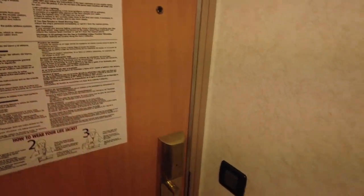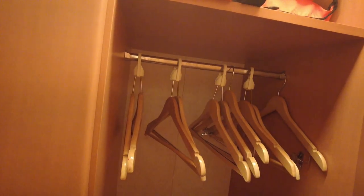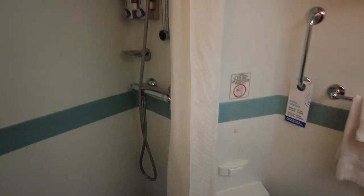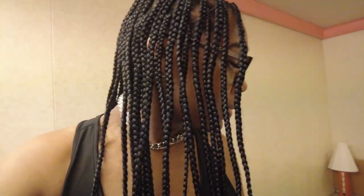Let me give y'all a tour even though it's not all that. So this is the door where you walk in, there's a closet with life jackets just in case. There's a little mirror area, our bed, a TV, a little area for me to do my makeup, some drawers, and then the bathroom. If you've ever been on a regular Carnival cruise you know what all this stuff looks like.